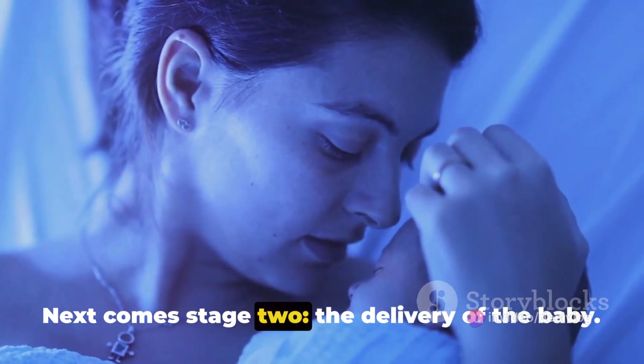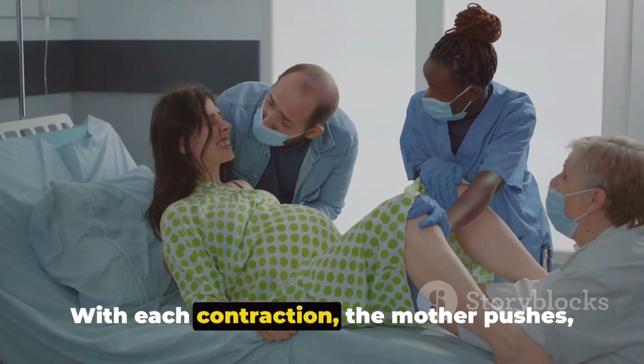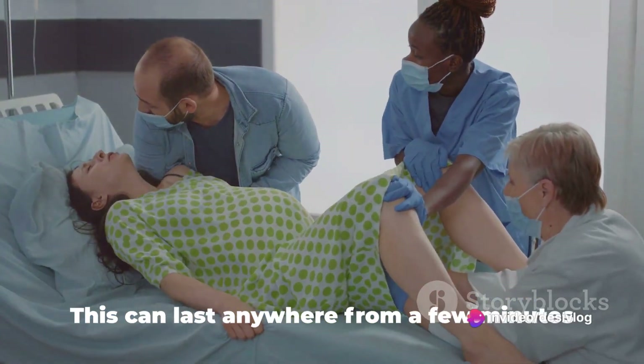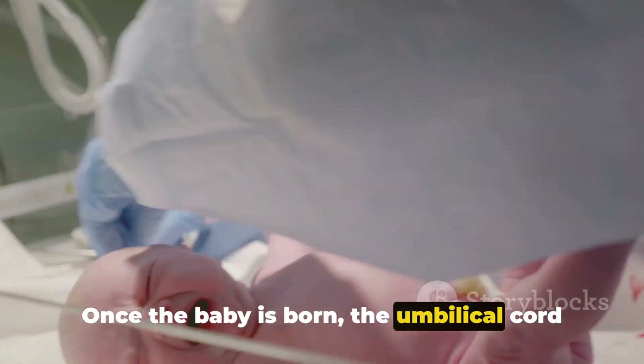Next comes stage 2: the delivery of the baby. The cervix is fully dilated, and it's time to push. With each contraction, the mother pushes, helping the baby move down the birth canal. This can last anywhere from a few minutes to a few hours. Once the baby is born, the umbilical cord is cut.